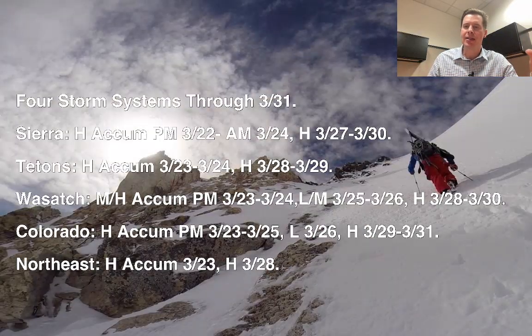Here's what I'm seeing this morning. Still looking consistently at four different storm systems now through the end of March. You can see the timeline here for snow in the Sierra, the Tetons, the Wasatch, and Colorado. Heavy snow accumulation coming 3/23 through 3/25, light on 3/26, and then heavy accumulation on 3/29 through 3/31. That takes us right through the end of the month. In the northeast, still on track for a heavy snow accumulation on 3/23 with a nice nor'easter type storm system, and potentially heavy on 3/28.